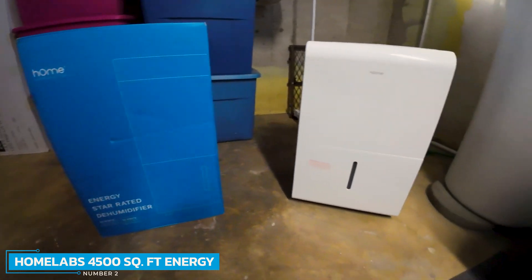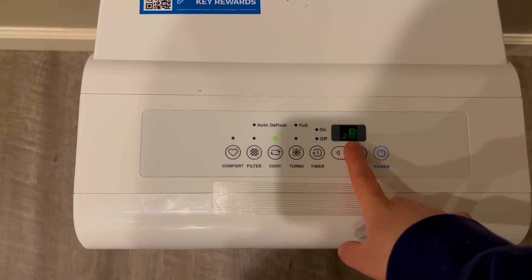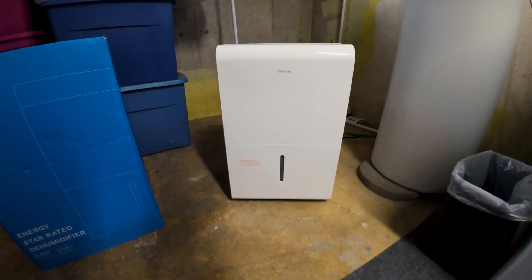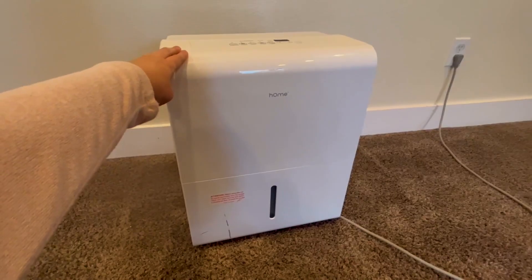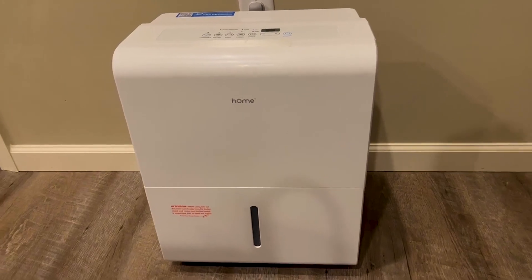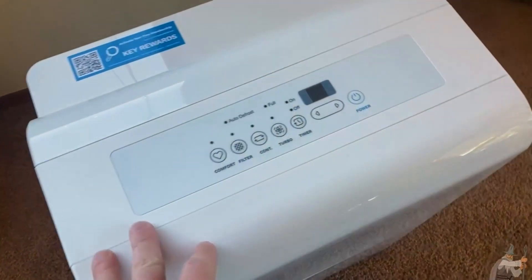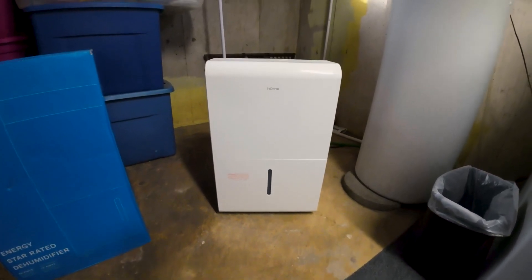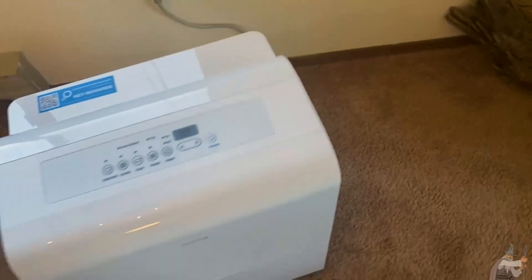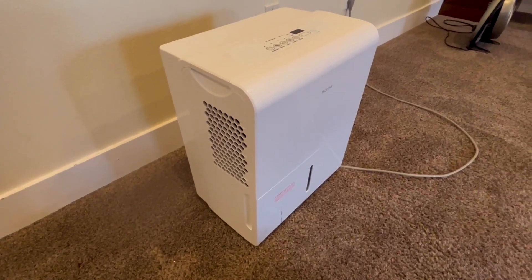Number 2: H-Home Labs 4500 Sq FT Energy Star Dehumidifier. The H-Home Labs 4500 Sq FT Energy Star Dehumidifier is the best small dehumidifier for anyone who is able to splurge. Features include automatic shut-off when the desired humidity level is reached, an auto-restart function in the event of a power outage, and an easy-to-read digital panel to adjust moisture levels, check the filter, and alternate between settings. It even has a turbo mode that increases fan speed for maximum moisture removal. Its sleek, modern design blends into any room decor, while built-in wheels and handles make it easy to move around the house.